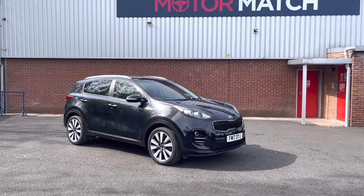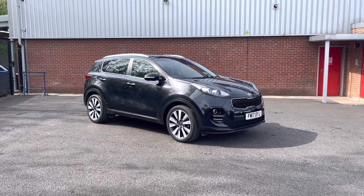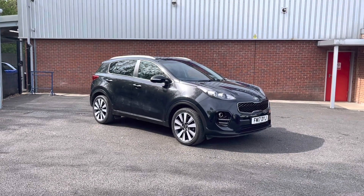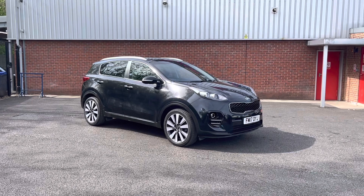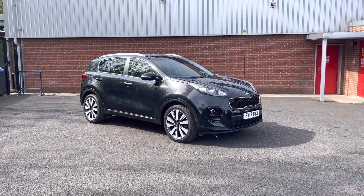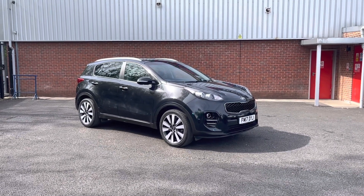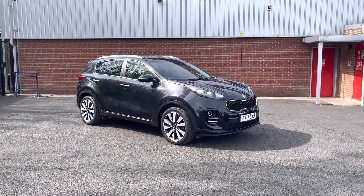Hello and welcome to Mods Match Bolton. My name is Tom and today I'm doing your full walkthrough video on the absolutely brilliant Kia Sportage 1.7 CRDI. It does come to us with 22,500 miles on the clock and it is a diesel. If you're interested in this vehicle at any point during this video, please give us a call on 01204 786 586.